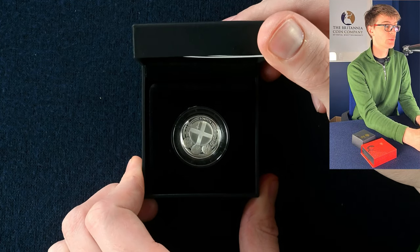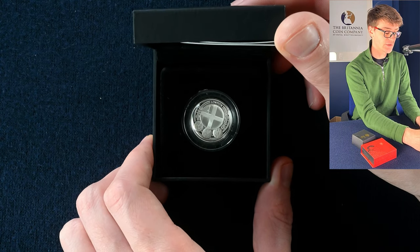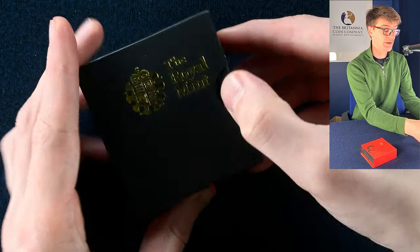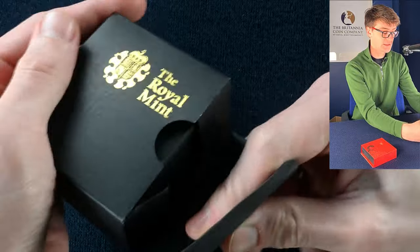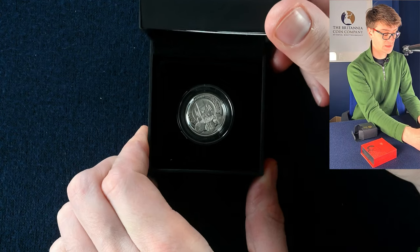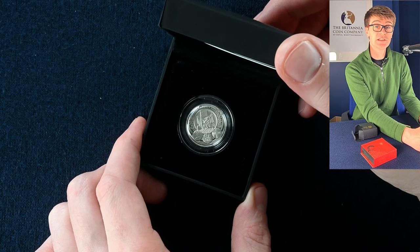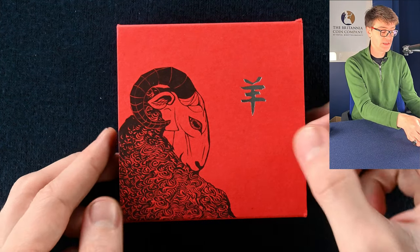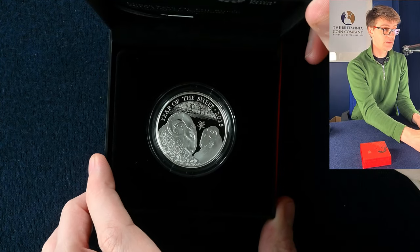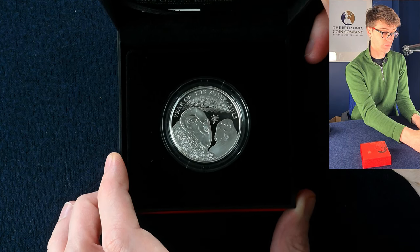First up, we have one of the city round pound coins in silver proof. This one is London. There are obviously different designs for all the capitals of the different parts of the UK. Another little box — probably another pound coin — and certainly it is: Cardiff, one of the other coins in the Round Pound city set. This one's a little bit more obvious — the Lunar Year of the Sheep. The Lunar Year series has been going on for a number of years. Very nice — this is the one ounce silver proof version of the coin.